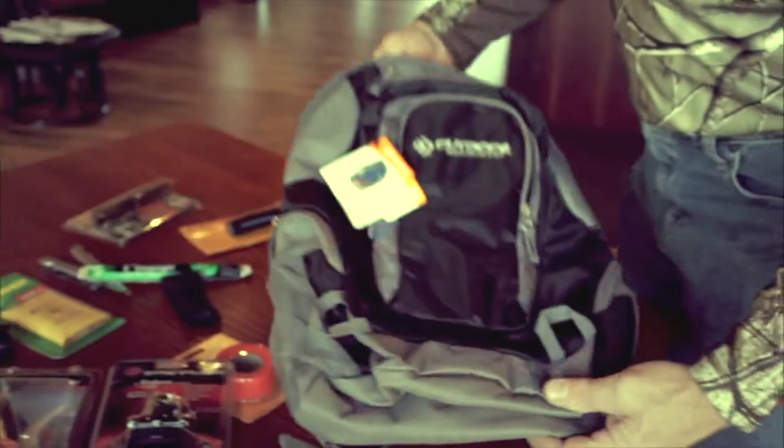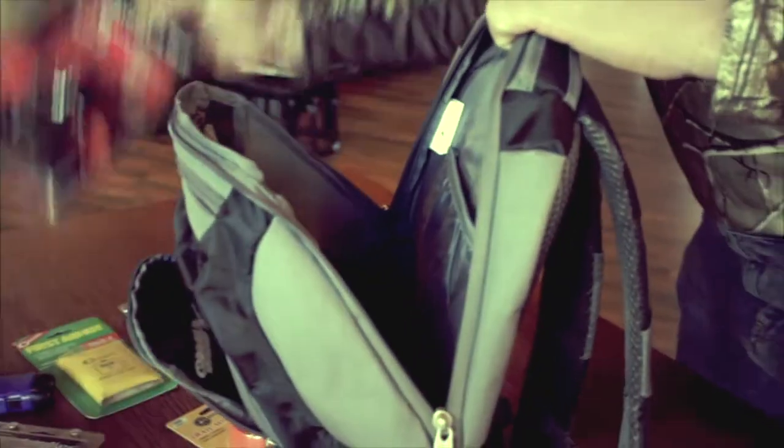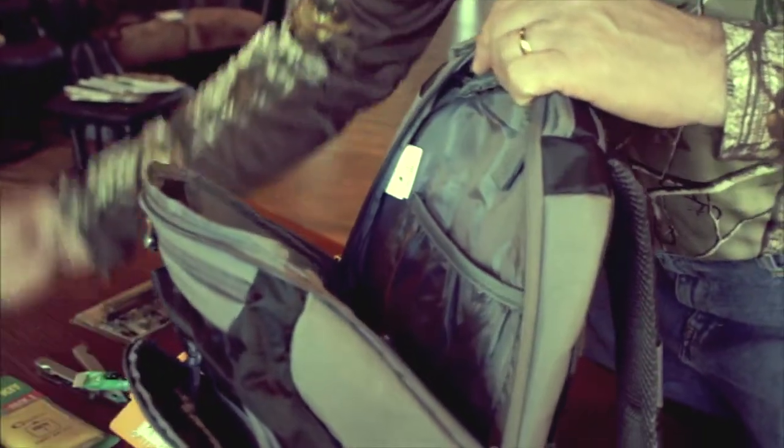Hello everybody, I'm Dave Rickel for Glacier Sporting Goods. Today we're talking about what's in my backpack. This is a recovery backpack. There are a few things that I put in my pack that are absolutely essential in recovering a deer.